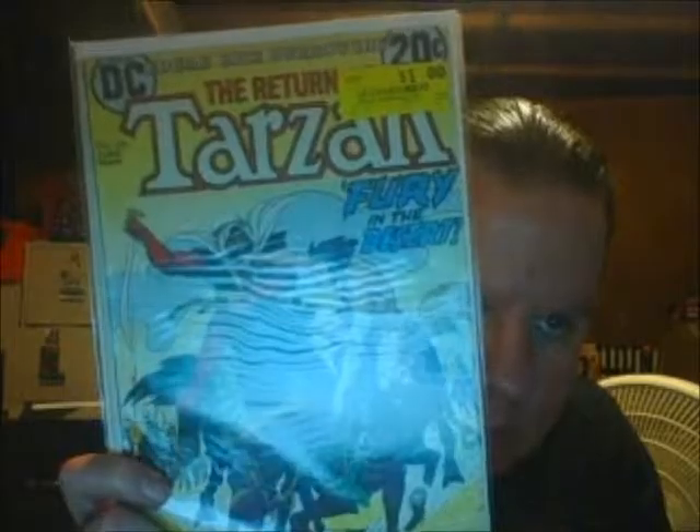We've got Tarzan, issue 220, with the Joe Kubert cover. Not in bad shape — I'm kind of surprised to find that in there. Another one — this was a little more recent, 30 cents, so probably 1977 or so. World's Finest, issue 241.